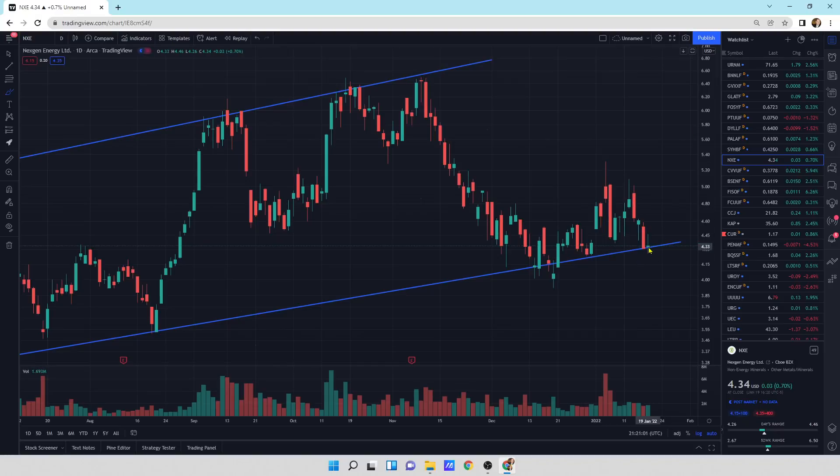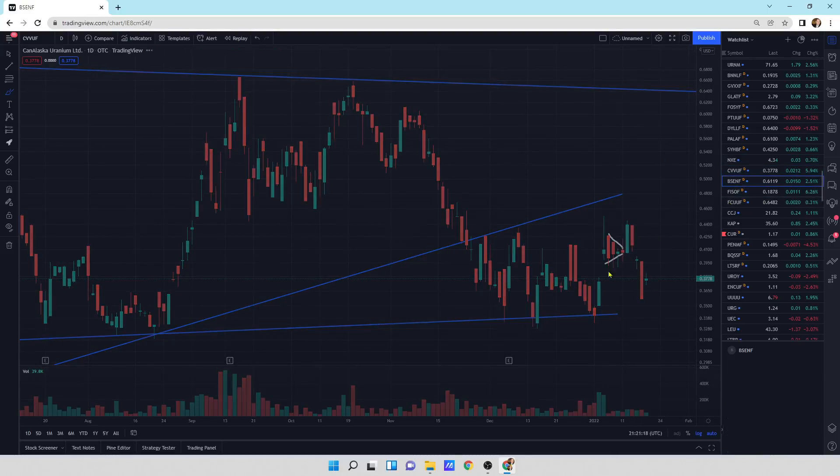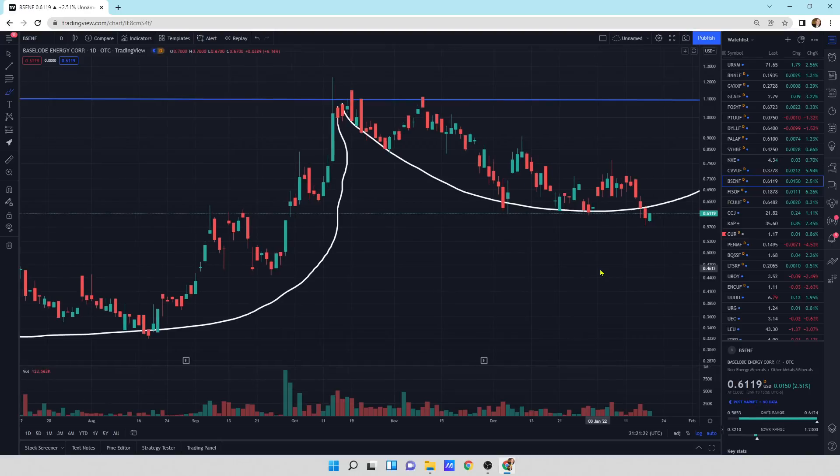This is a small update — the sellers are still in control until I see buyers come out and reverse it. Same with CanAlaska — just a small update in comparison to these large sell-off days. We need to see this turn around and get some big buying pressure behind it to turn that momentum around. Next is Baseload Energy, BSENF — this is a bullish piercing pattern and hopefully we can get some momentum to the upside and turn this around to move on higher.